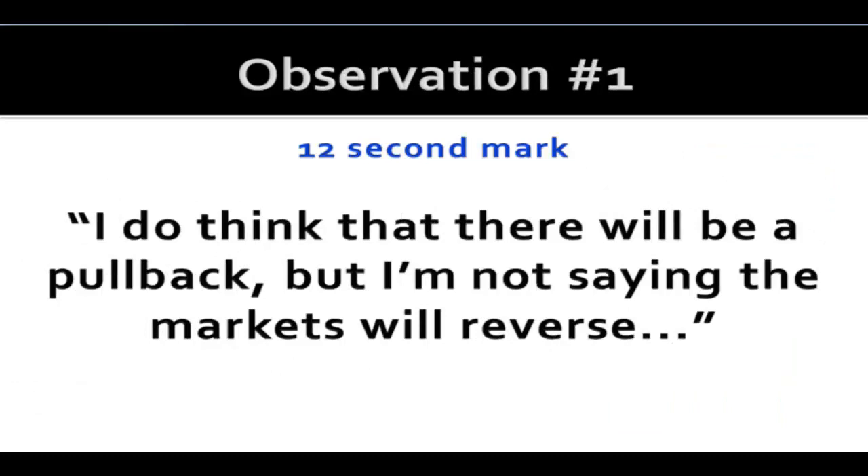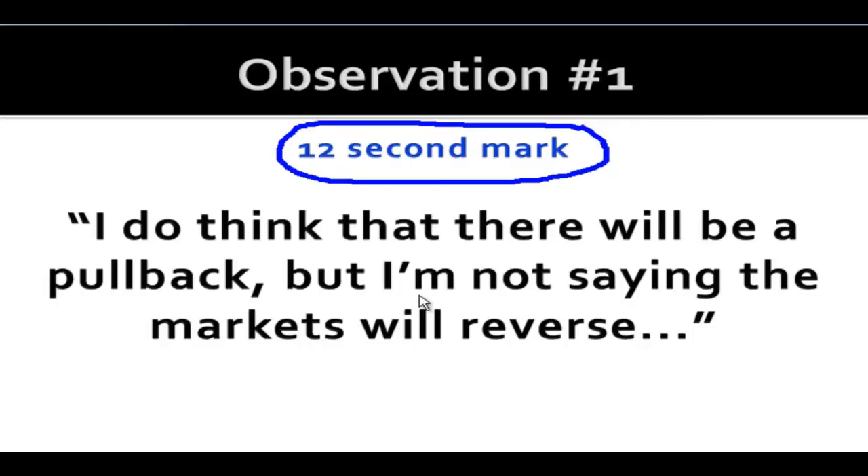We're going to now go over eight observations that I made in that original analysis, and please be skeptical. If you trust me and don't want to go back and double check, that's fine, but I'd encourage you to be skeptical. I've provided the timestamp of each of these quotes, so if you go back and look at that original analysis, you can verify that I did say these quotes.